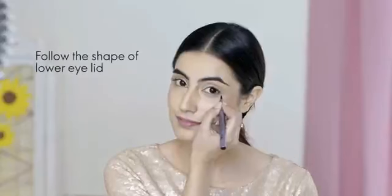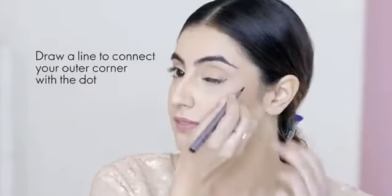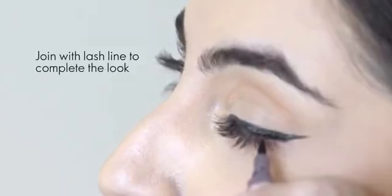Let's get started. For the winged eyeliner, follow the shape of the lower eyelid and follow a dot. Draw a line from the outer corner and connect the dots. Finally, join the lash line after the winged look.